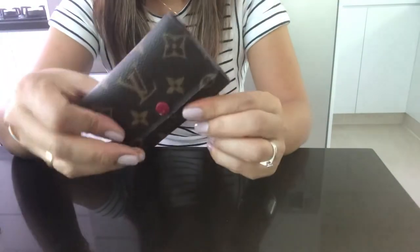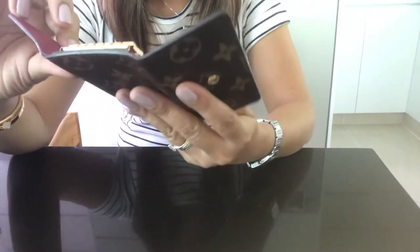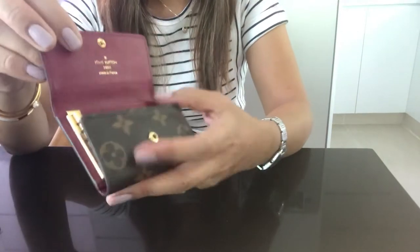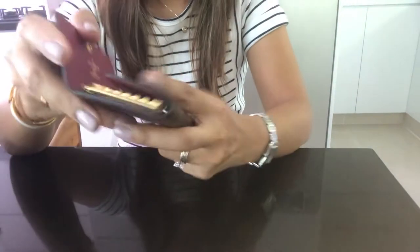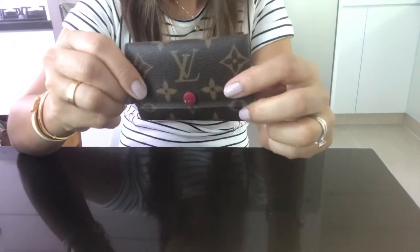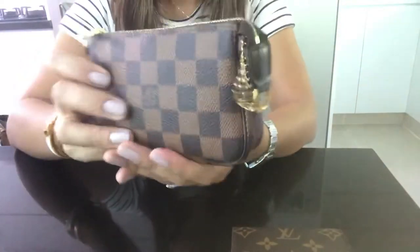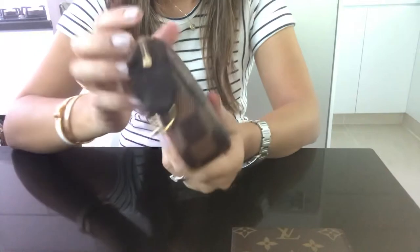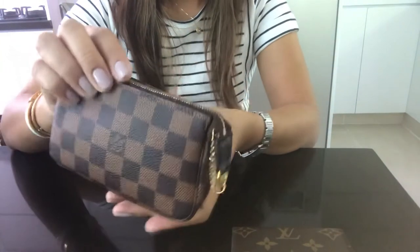This is my six ring key holder. This one is made in France and has a fuchsia lining inside. And here is my mini pochette accessory, also made in France.